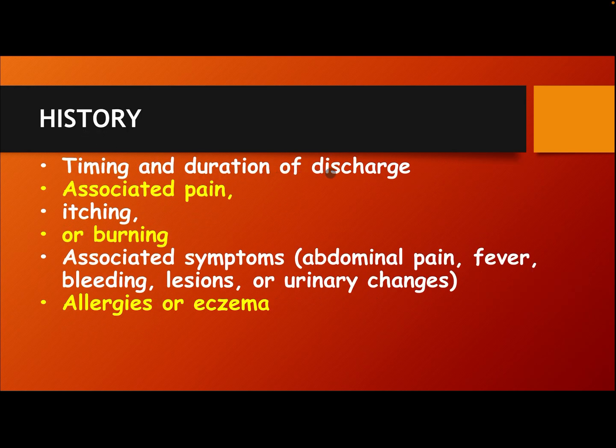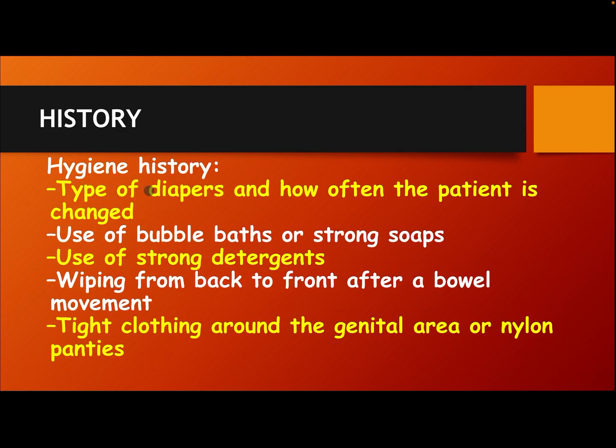History: Assess the timing and duration of discharge, associated pain, itching or burning, and associated symptoms including abdominal pain, fever, bleeding, lesions, or urinary changes. Also inquire about allergies or eczema and hygiene history — type of diapers and how often the patient is changed, use of bubble bath or strong soaps, use of strong detergent, wiping from back to front after a bowel movement, tight clothing around the genital area, or nylon underwear.